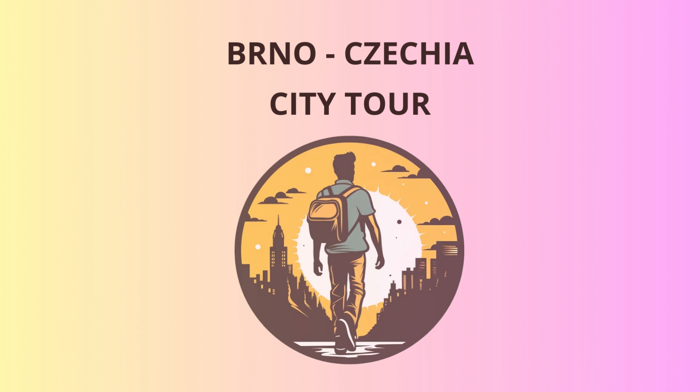As you step inside, let the rich history of this 11th century cathedral wash over you. The ornate stained glass windows and intricate frescoes tell stories of Brno's past, and the silence seems to carry the weight of generations of prayers.